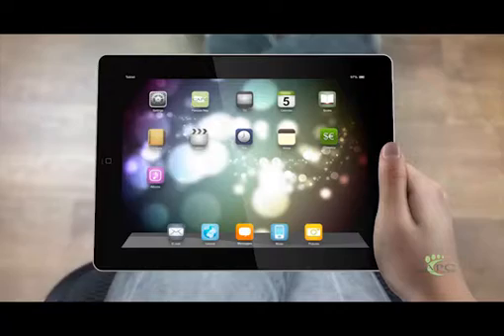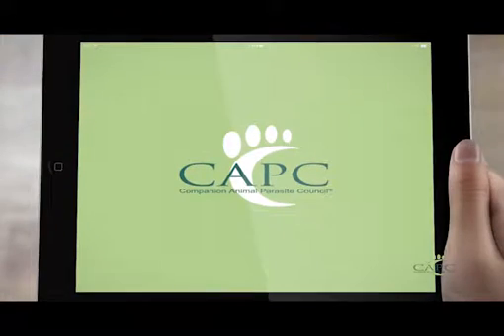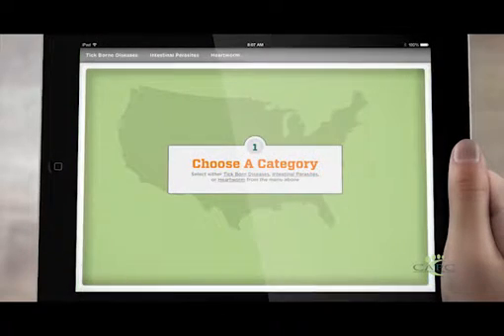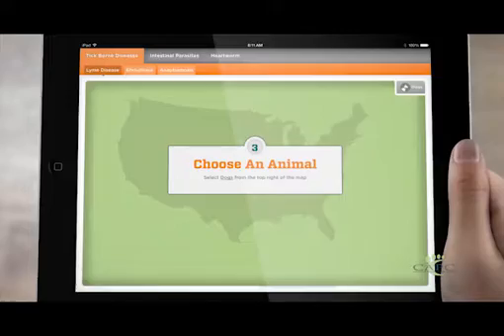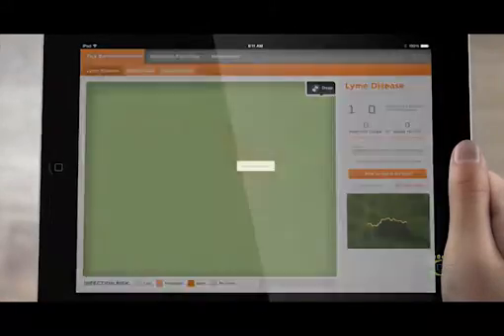A lot of times clients are interested in what's going on in the area, which is good in and of itself. But every time we have a client who wants to travel, it's easy for us to refer them to the CAPC prevalence maps, and then they can look and see all along the way what things they need to protect their animals against.